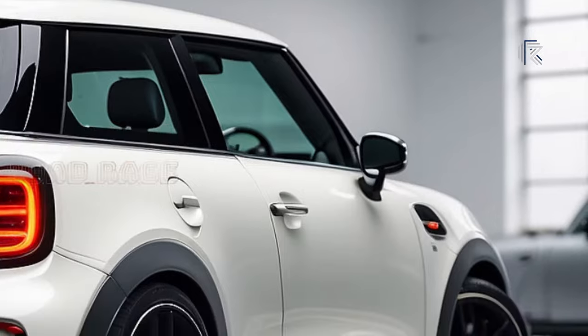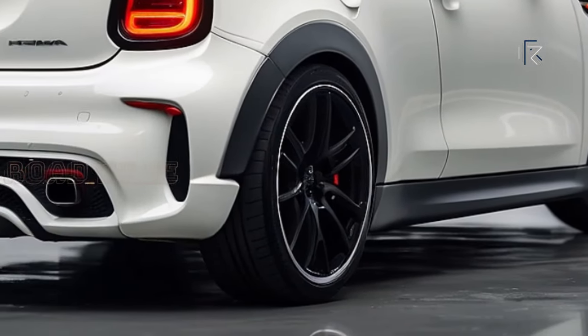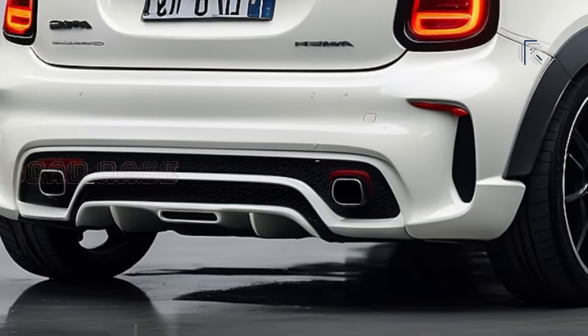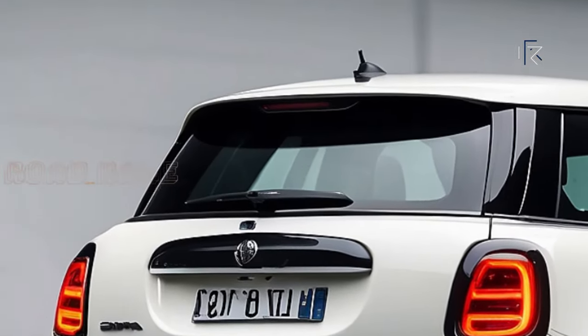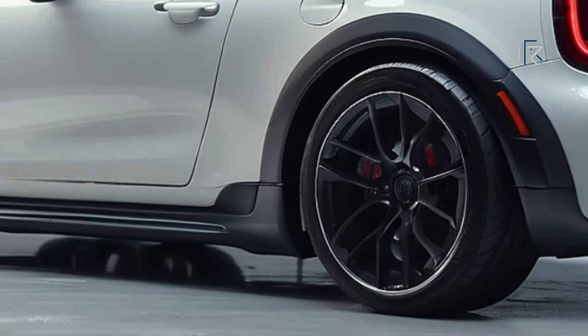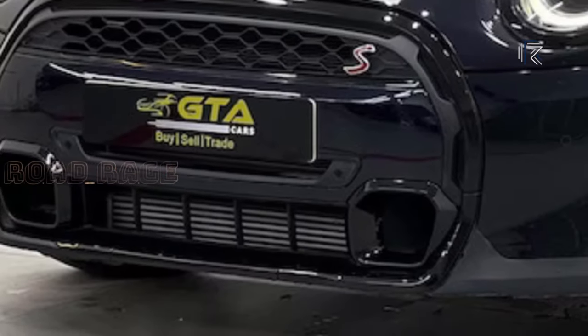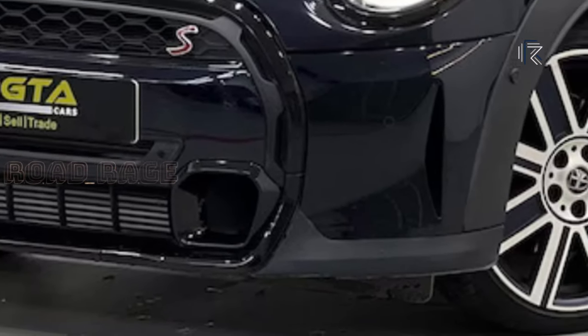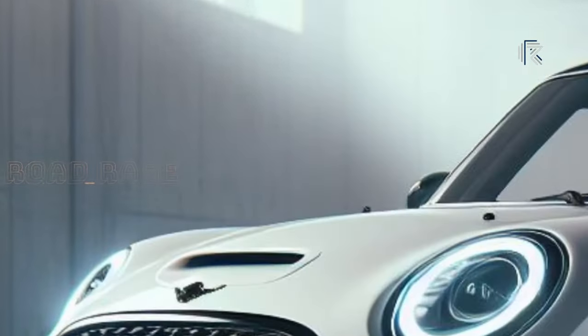Production of the Mini Cooper S for the U.S. will begin in Q4 2024. It gets 36.7 to 38 miles per gallon and starts at $33,000. Production of Mini Cooper C models will begin in July 2024, expected to be priced between $29,685 and $34,175, returning between 38 to 39.9 miles per gallon.